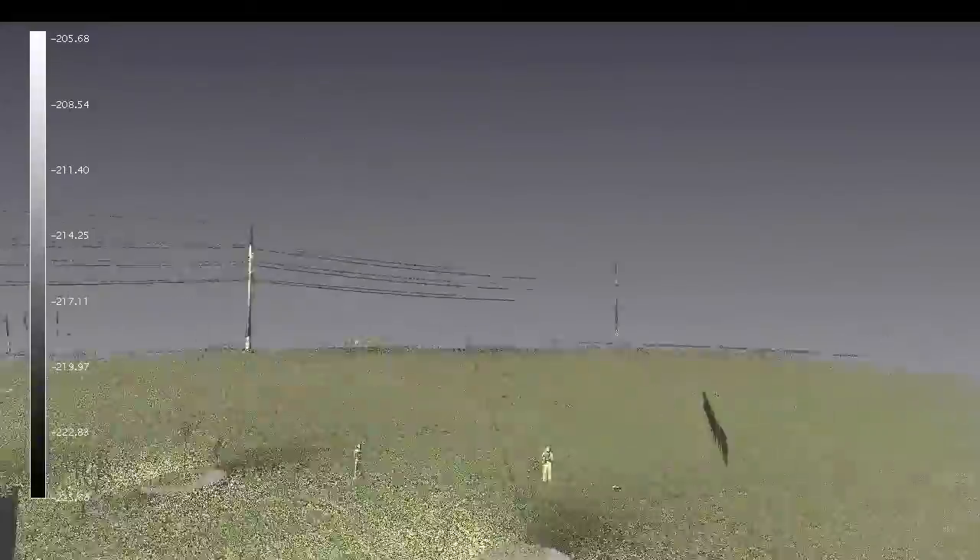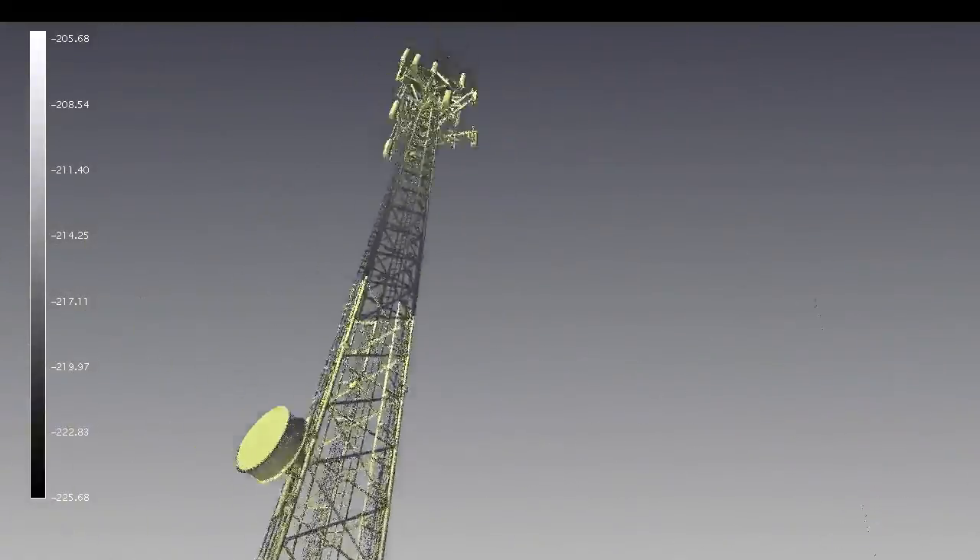We provide point data, CAD models, 2D drawings, as well as a topography model of the surrounding terrain.